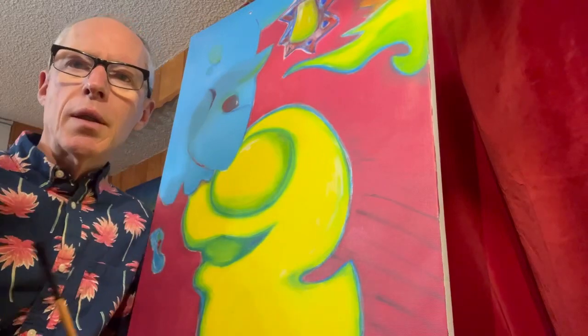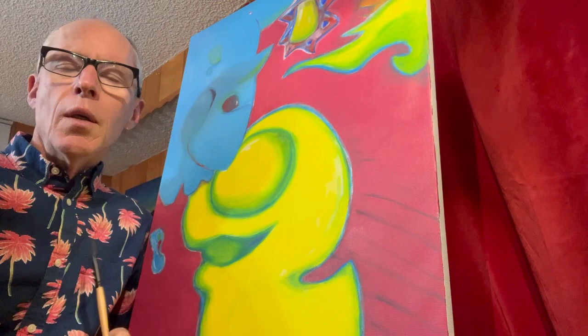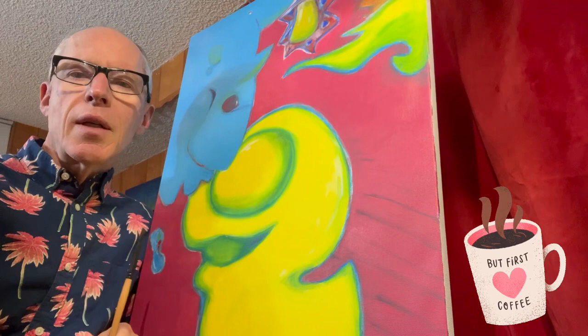Hey everybody. Here's a new painting I'd like to share with you. I'm just gonna call it Two — two animals. One looks kind of like a rubber ducky and the other looks kind of like a blue dinosaur creature. It's a simple painting so the close-ups shouldn't last too long, but I'll give you a closer look at Two.